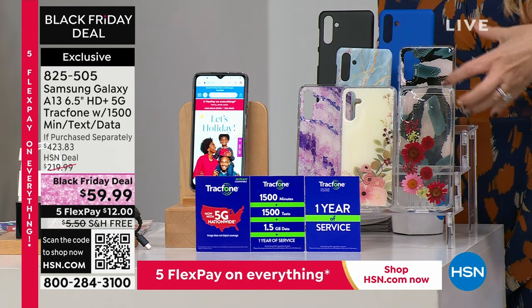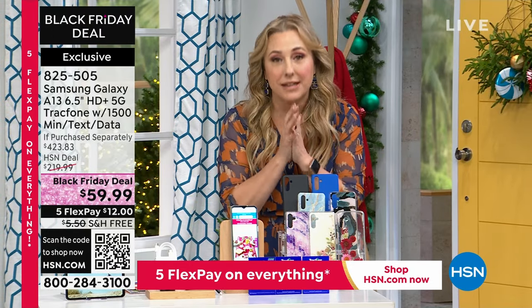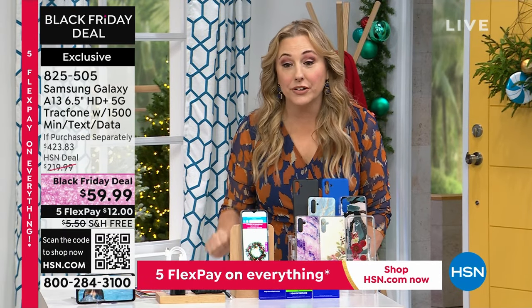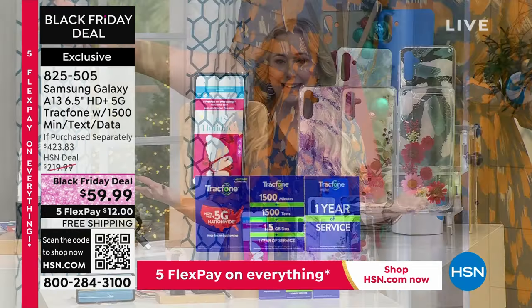You choose the case and then you get a car charger, you get the brick, you get everything — but it's a Samsung, a Samsung. It's an amazing deal. It's a Black Friday deal, so it's $59.99.